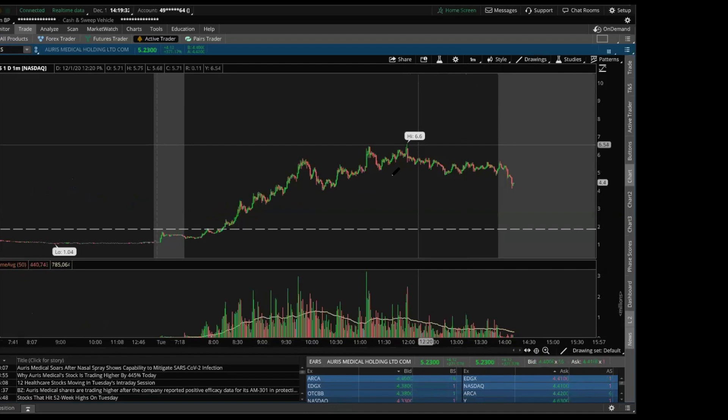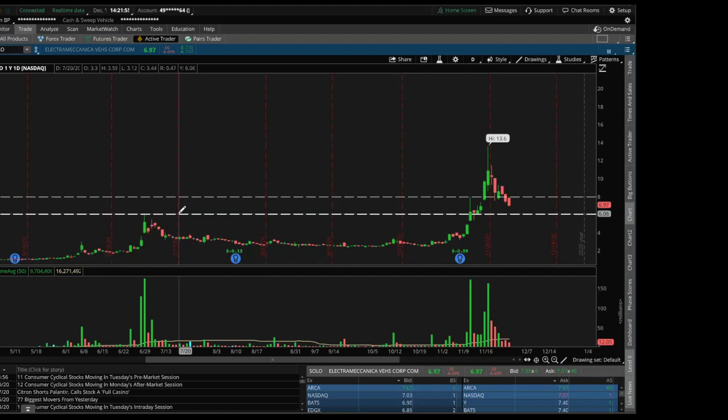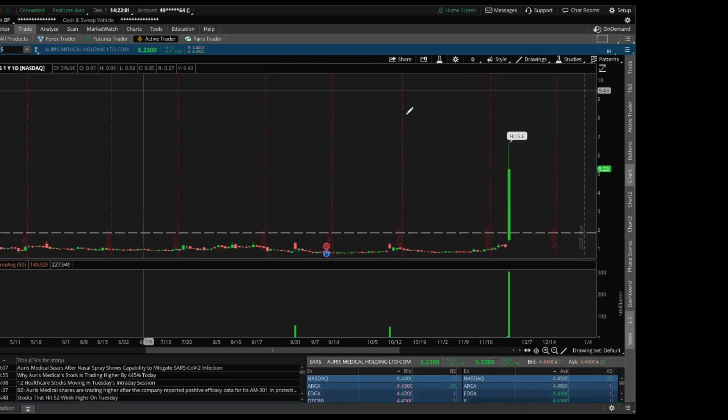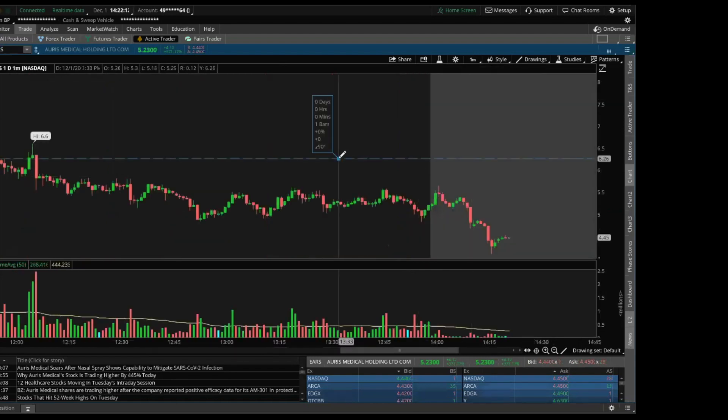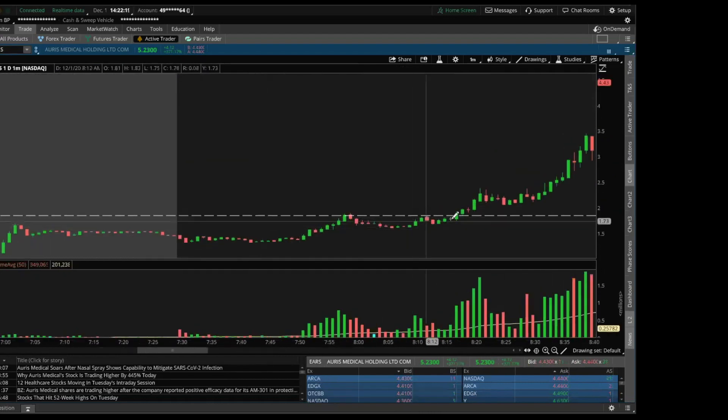On EARS, the breakout happened on the one-minute chart. When a stock hits a specific price point — whether support or resistance — multiple times, know that decisions are about to be made at that level. For EARS, it's hitting that price point multiple times. What factors give me confidence to go long? The fact that it's a low float, increasing volume, there's a catalyst — all those things we talked about make me more confident in my decision.